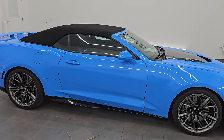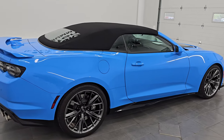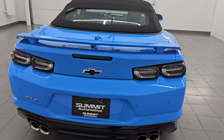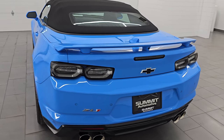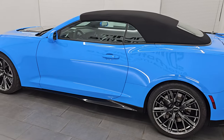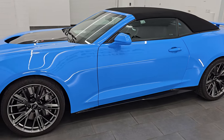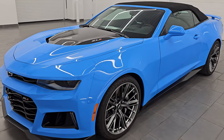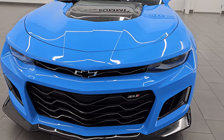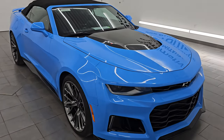Hey, this is Brett. Hope everybody's having a great day. I am extremely excited to go over this ultra clean 2022 Chevrolet Camaro ZL1 Convertible, stock number 14654Z, here at Summit Automotive in Fond du Lac, Wisconsin — your new and used sports car and high horsepower vehicle headquarters. This 2022 Camaro ZL1 has the 6.2-liter supercharged V8 engine putting out 650 horsepower, paired up with a 10-speed automatic transmission.